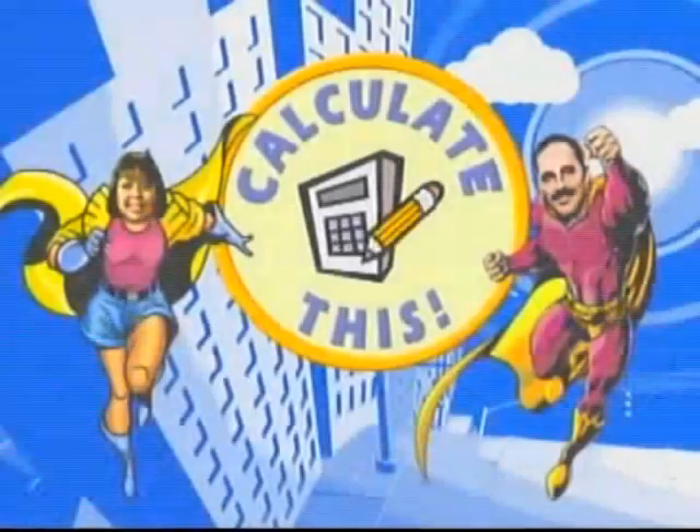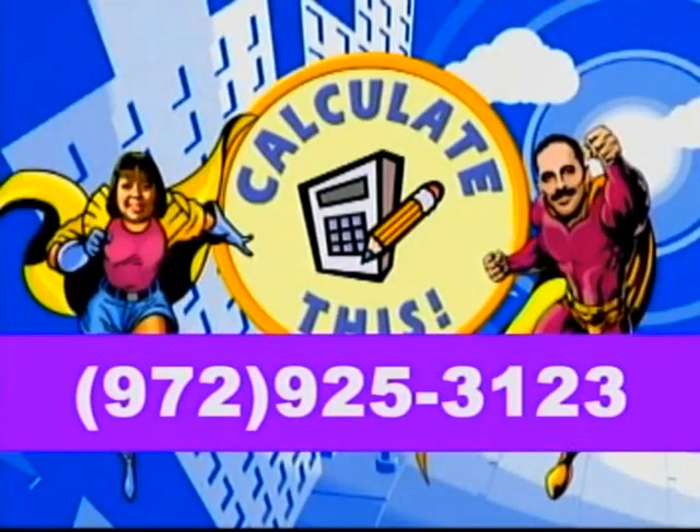We get awfully bored just sitting around doing nothing so call in and be a part of the show. The number is 972-925-3123. Take a picture, write it down, just give us a call.